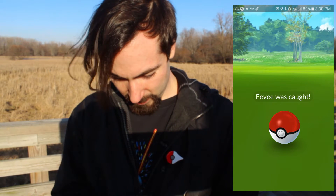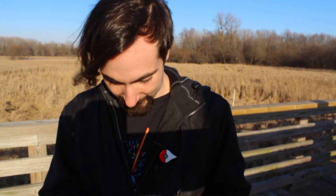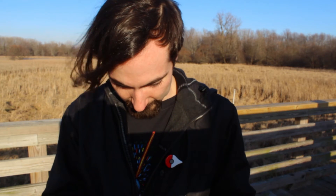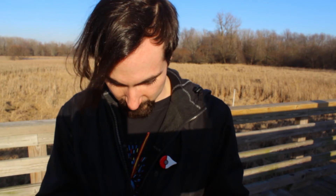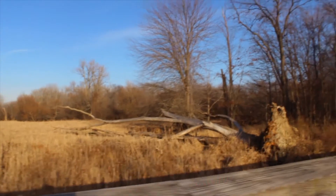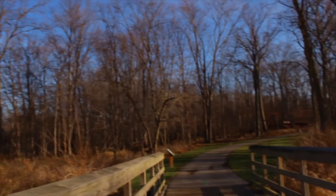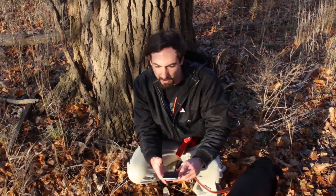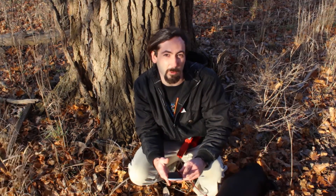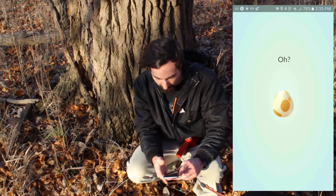Seven hundred and sixty-seven Eevee Candies — you guys saw that, right? I have a lot of them. That one can just go ahead and get transferred. Alright guys, we're going to head on down the road. We're here — found a little spot to post up over here in the woods and we're going to hatch these eggs for you. Let's start them. I think we have...